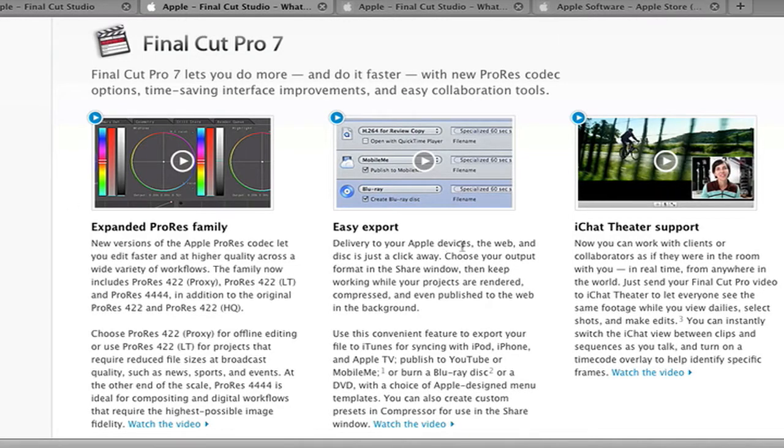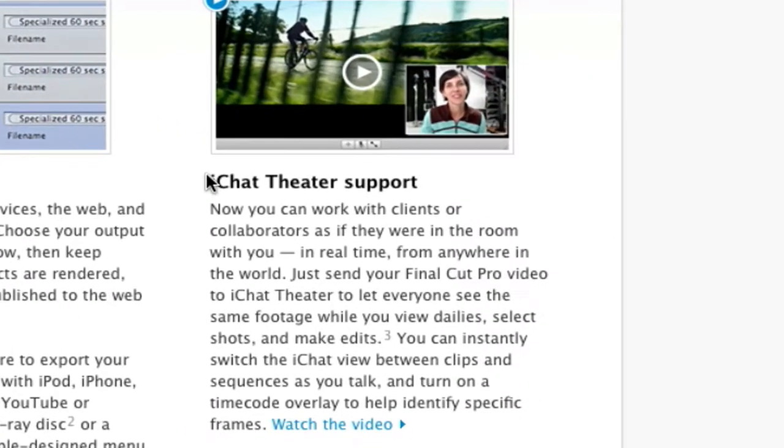This really caught my eye: iChat Theatre Support. What it does is essentially allow you to play your clips over iChat with another person, which I found really interesting.